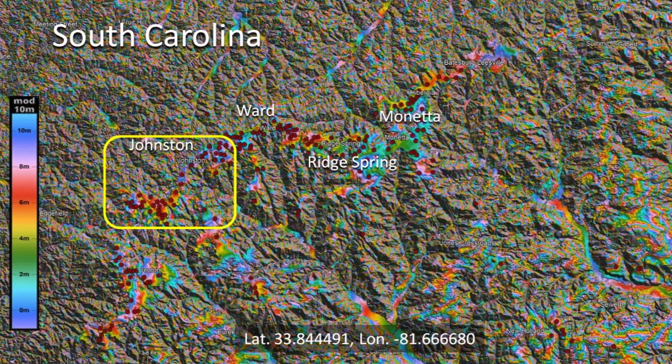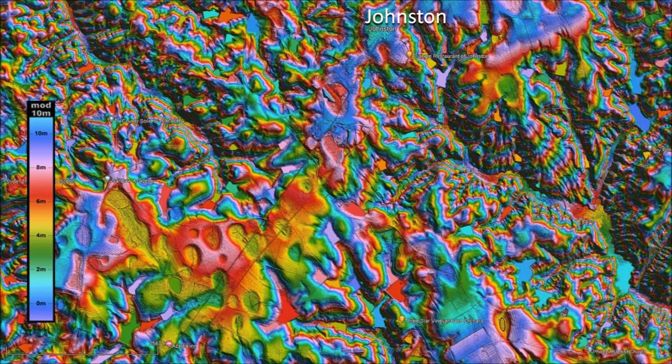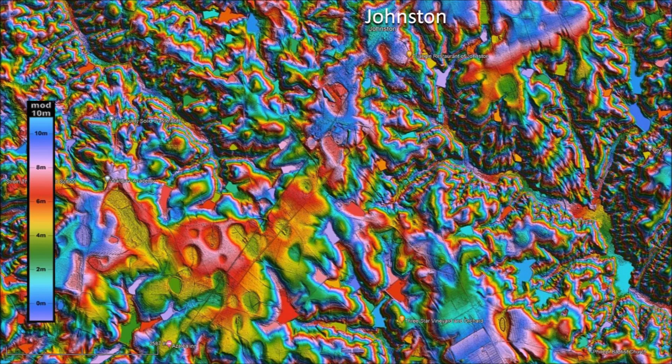Let us take a closer look at the Carolina Bays near Johnstone. These bays have major axes measuring 430 to 460 meters — that corresponds to 1,400 to 1,500 feet or about a quarter mile. The bays are almond shaped rather than elliptical, as is frequently the case in inclined terrain due to viscous flow at the time of the emplacement.